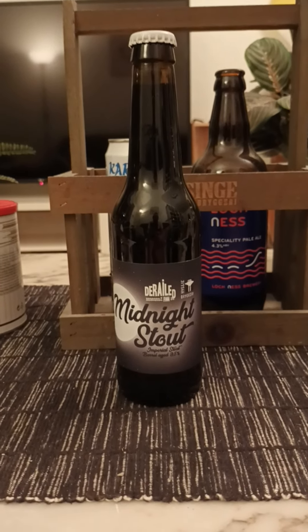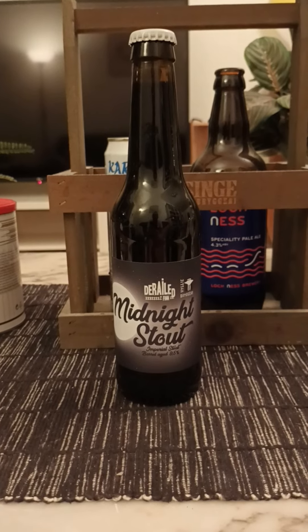Hey there all, craft beer lovers. Thanks for joining me for this review and for taking this trip.